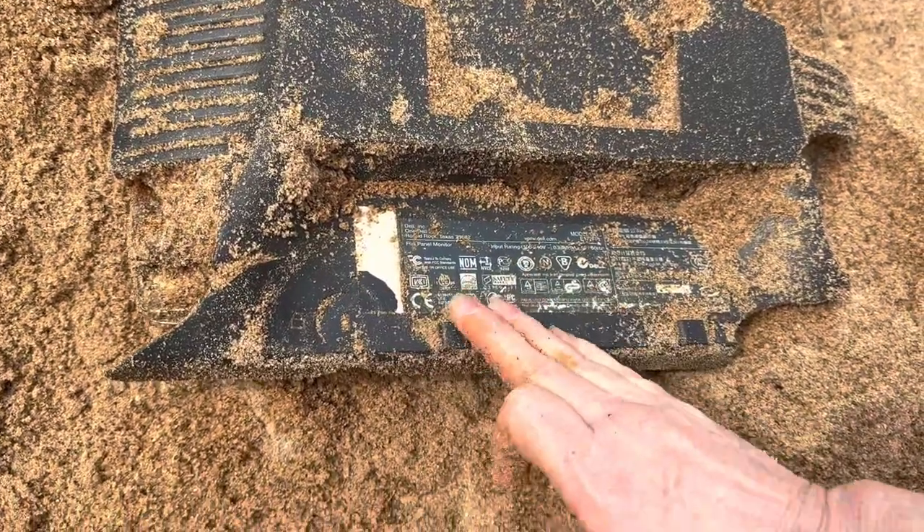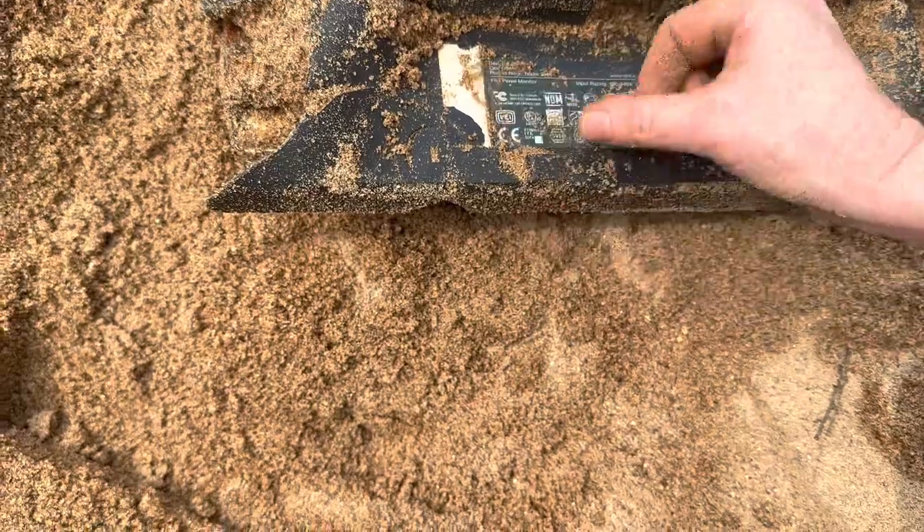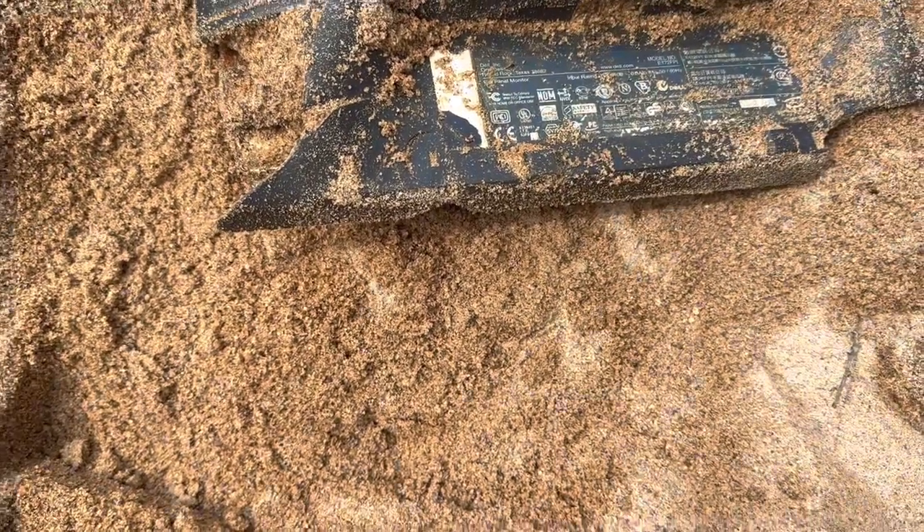It's part of a computer — or at least I think so. What is it doing in the sand by the river? That is so heavy.